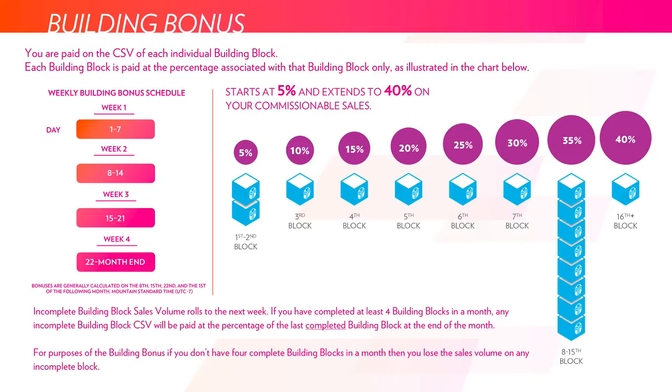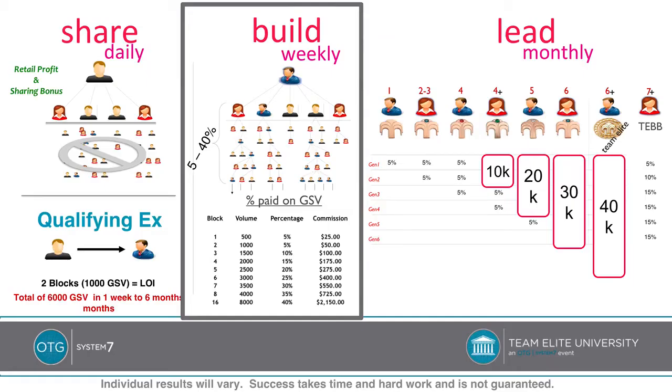The building bonus is paid out on a weekly schedule: the 1st through the 7th, the 8th through the 14th, the 15th through the 21st, and the 22nd to the end of the month. As you accrue more building blocks in a given weekly period, you'll be paid out at a higher percentage according to the number of blocks you've accomplished. The first two blocks are worth 5%, the next worth 10%, and so on. So the 1st block completed — 500 points of volume — is paid out at 5%, which is $25 of commission. As you complete more blocks, you're paid at a higher percentage, scaling all the way up to 40%.